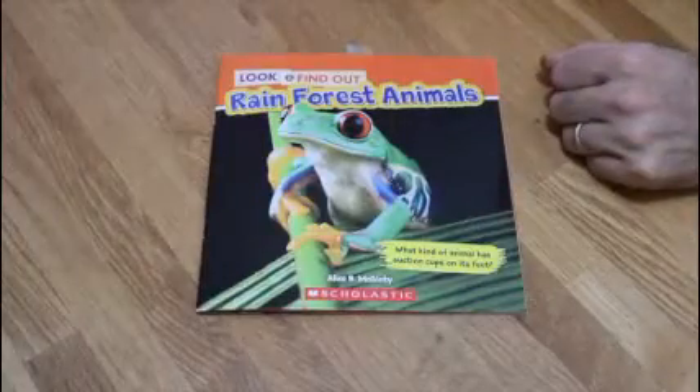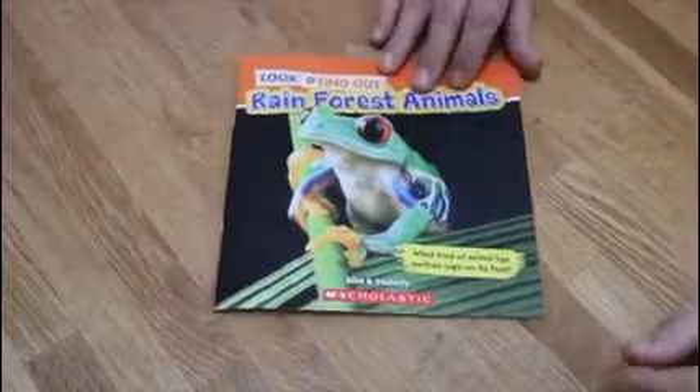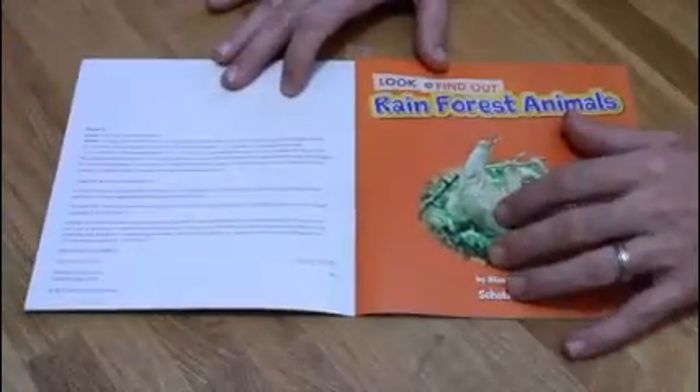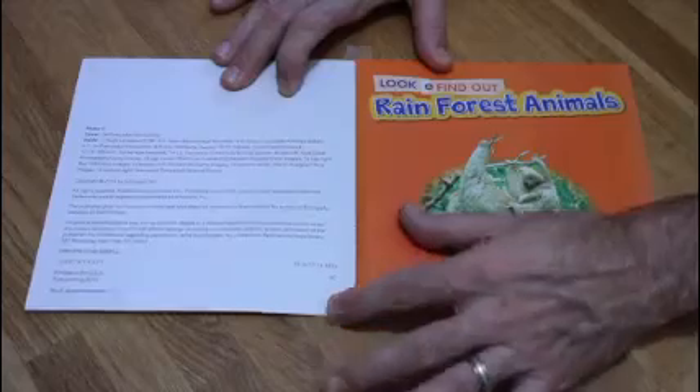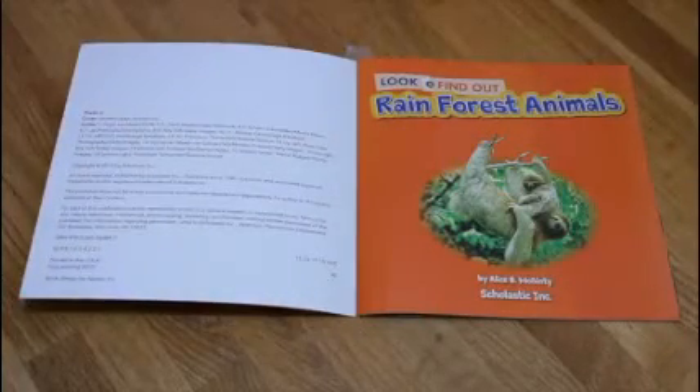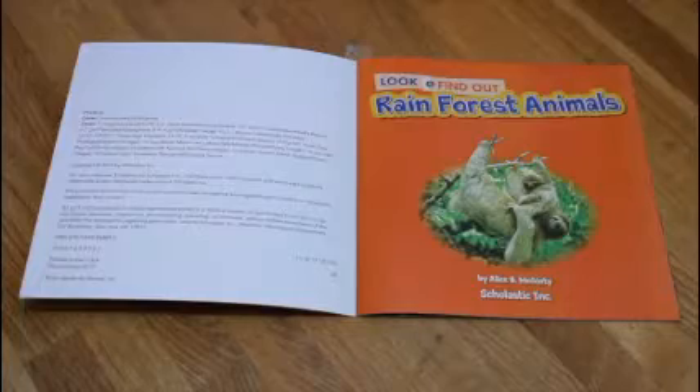Let's jump in and read the story. Rainforest Animals. This is a nonfiction story, so remember when we retell a nonfiction story, we've got to know what the topic is, the main idea, and at least three details from the story.